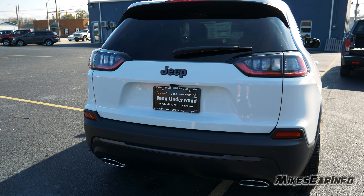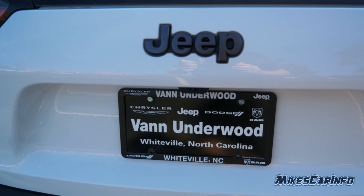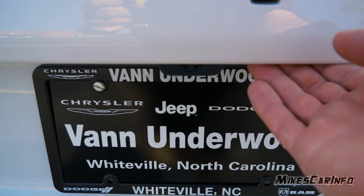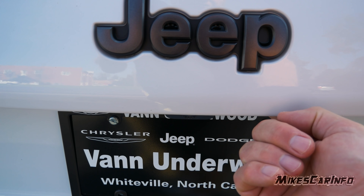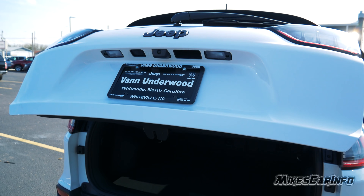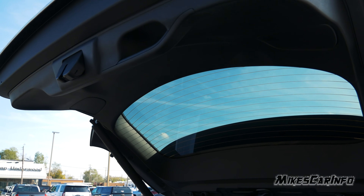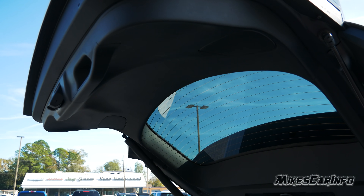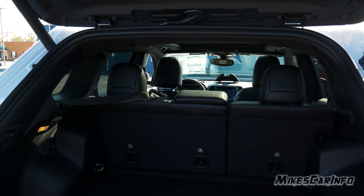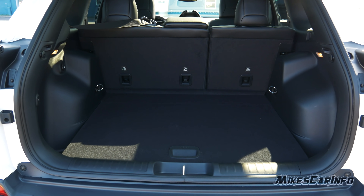To open the power liftgate you can use the key, or there's a button just to the right of center — the backup camera is in the very center and the button is just to the right. Underneath that there's an electronic switch; just push it and it opens up for you.